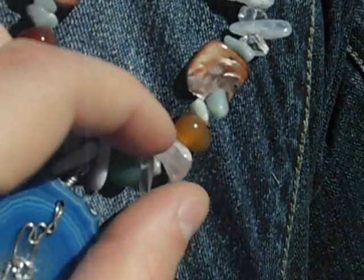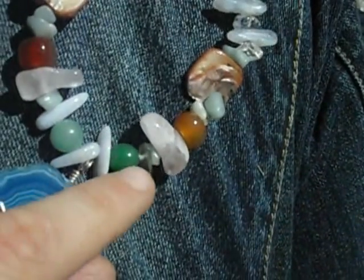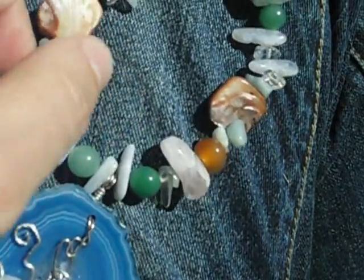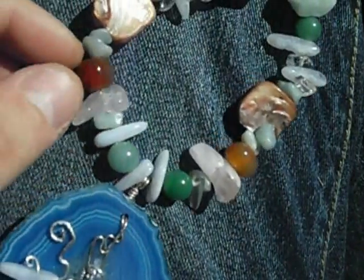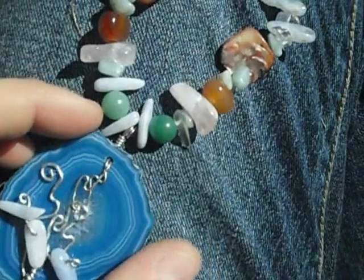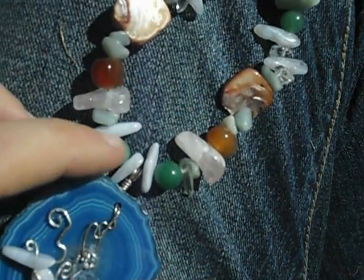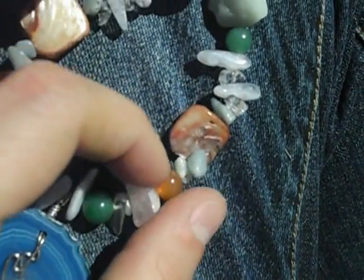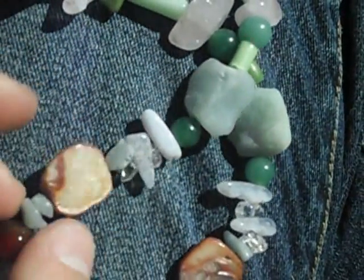Here I have rose quartz. I have green aventurine, which is so good. You should look all these metaphysical properties up on rocksandreiki.com or Google — the metaphysical properties of agate, which is very protecting. Green aventurine, blue lace agate, rose quartz, red agate, abalone shells, amazonite chips.